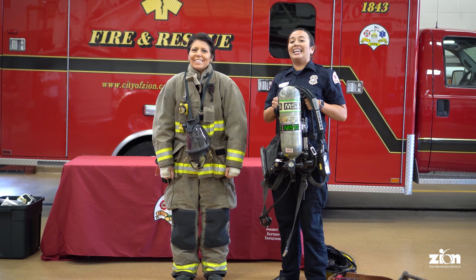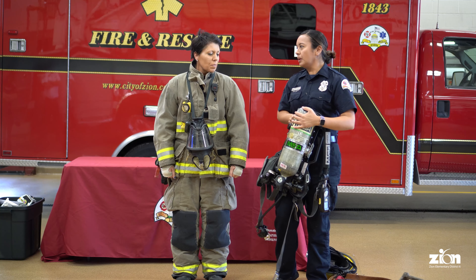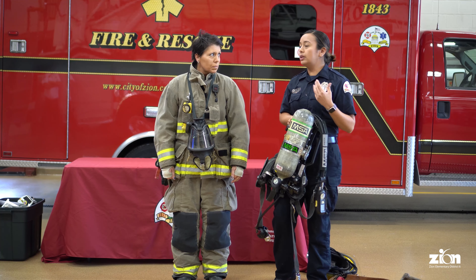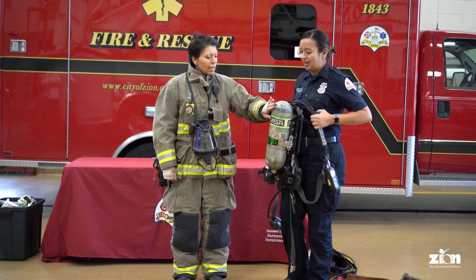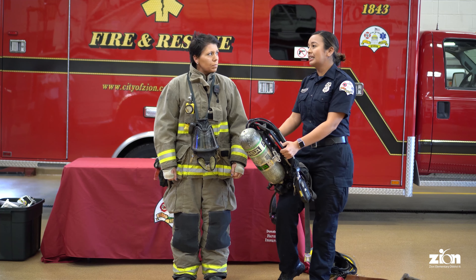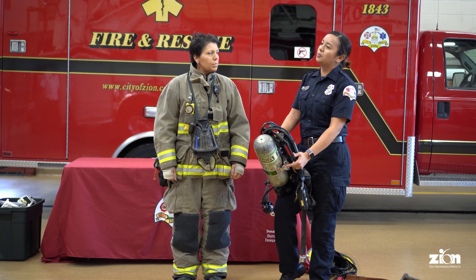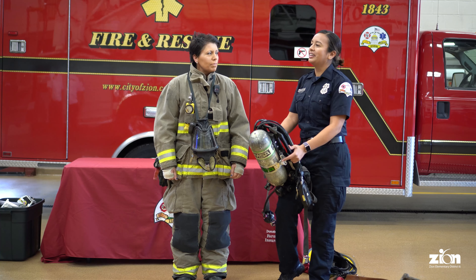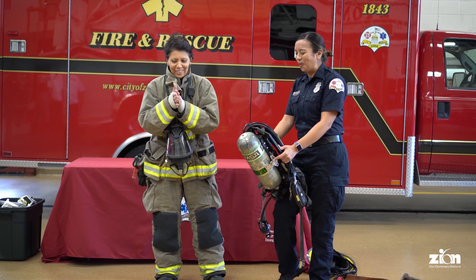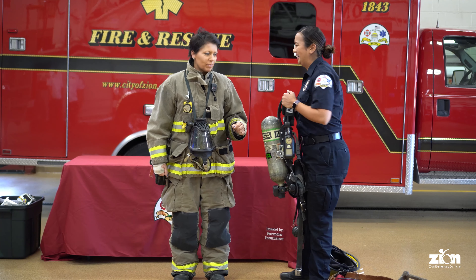A lot of people think this is an oxygen tank — it's not, it's an air tank. The air we're breathing right now is compressed to fit in here, because we need air to breathe when we go into a fire. We can't breathe smoke because it's going to hurt us. How long would this last in a fire? This is a 30-minute bottle, but it depends on how hard you're working and how fast you're breathing.